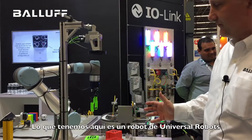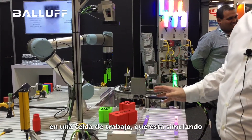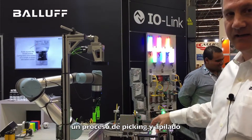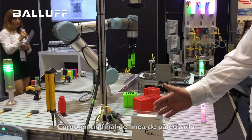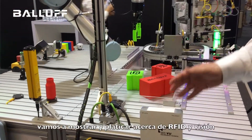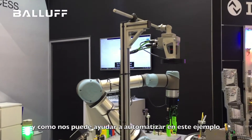What we have here is a universal robot in a work cell that's emulating a picking and stacking — like an end-of-line palletizing application. We're going to talk and show about RFID and vision in helping with automating this example.